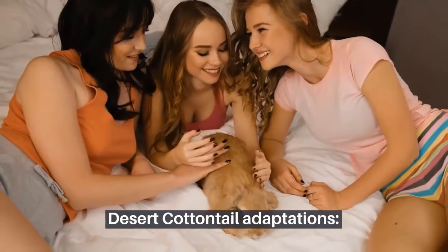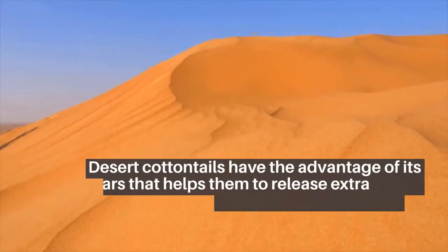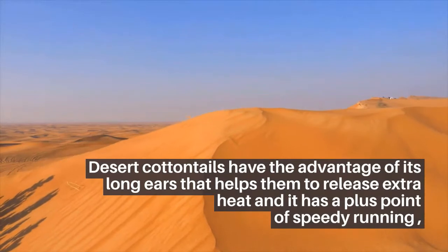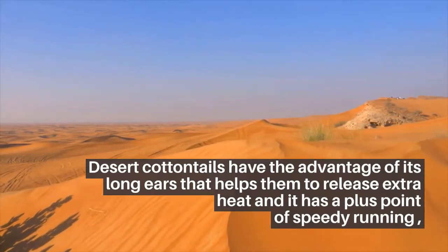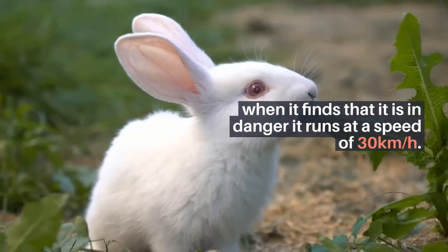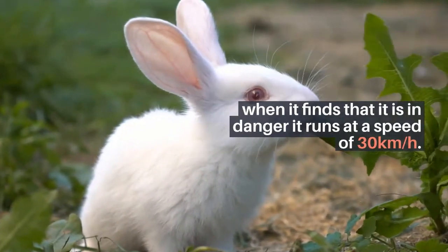Desert Cottontail Adaptations. Desert Cottontails have the advantage of their long ears, which help them release extra body heat. They also have the ability of speedy running. When they sense danger, they run at a speed of 30 kilometers per hour.